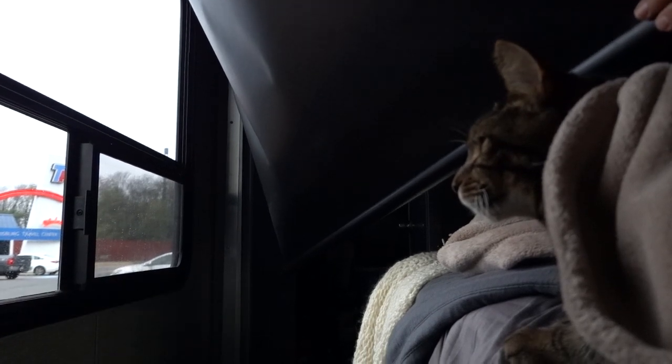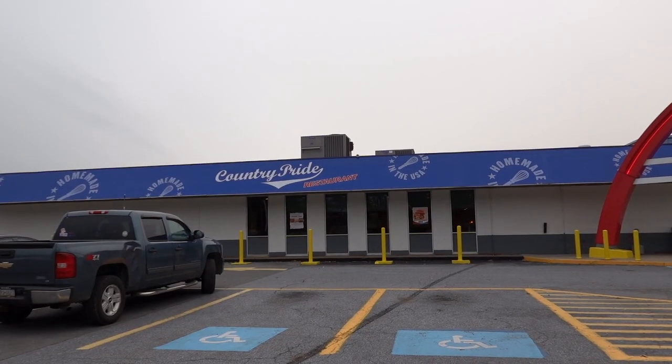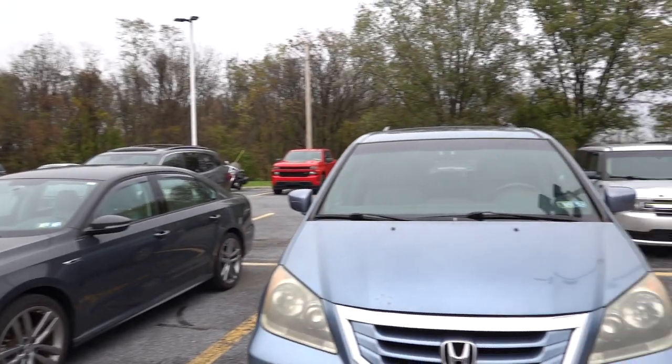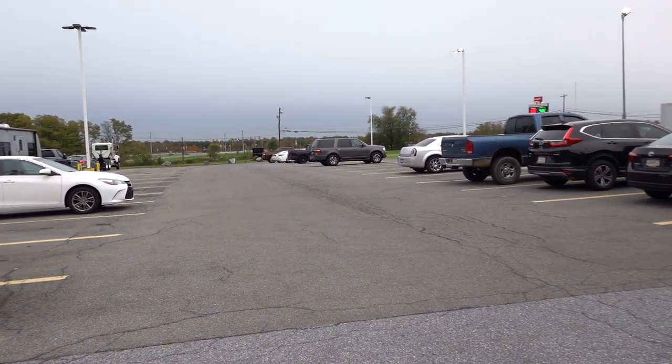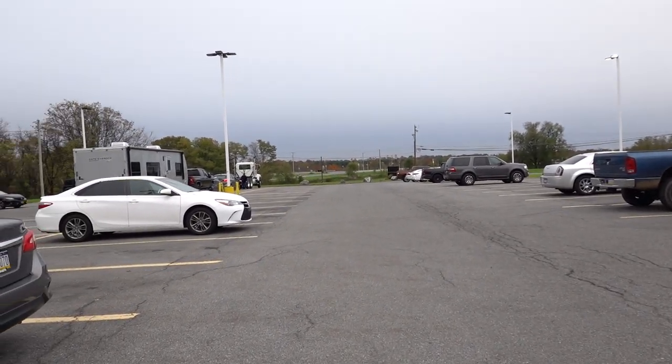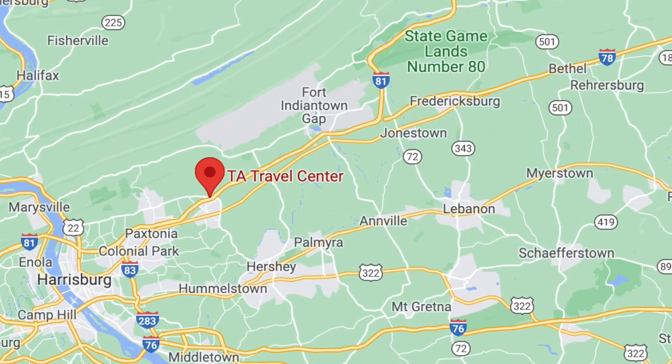Good morning. This is where we landed late last night. We found it by chance after striking out twice with places I found on freecampsites.net. This TA travel center had a sign with a designated area for cars and RVs, which I have not seen at a TA travel center before. This place was quiet, we got a decent night's sleep, and I do recommend it if you're driving through Harrisburg.